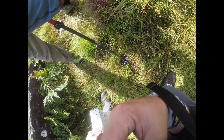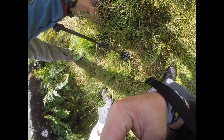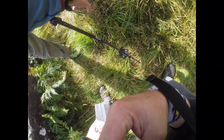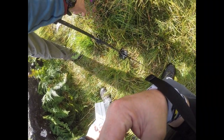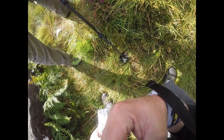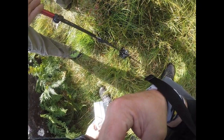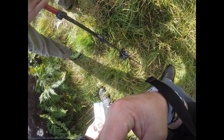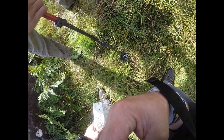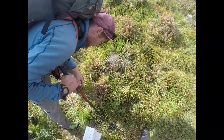One way to tell between bell and cross-leaf heath — I think this is bell — is that bell heather's flowers grow just towards the top of the stem, whereas cross-leaf heath flowers grow a lot further down. And the leaves themselves on cross-leaf heath are way more... hence the name.